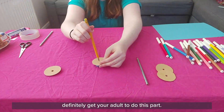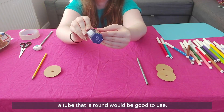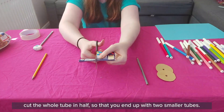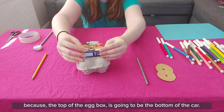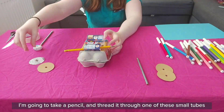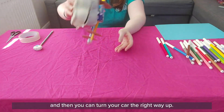Definitely get your adult to do this part. Next, take your empty cardboard sweet tube — the tube I have has a hexagon shape but it should still work well; a round tube would also be good. Cut off any extra bits from the end of the tube, then cut the whole tube in half so that you end up with two smaller tubes. Attach those two smaller tubes to the top of the egg box — remember the top of the egg box is going to be the bottom of the car. You can do this with sticky tape; make sure they're not too close together. Take a pencil and thread it through one of the small tubes, then attach a cardboard wheel at either end to make a set of wheels. Make your second set of wheels and then you can turn your car the right way up.